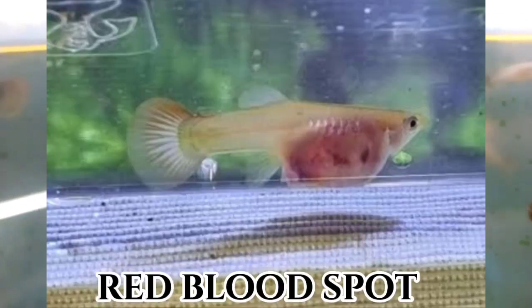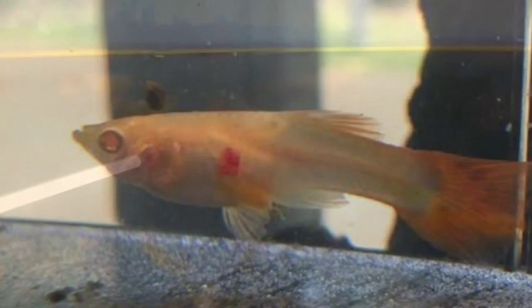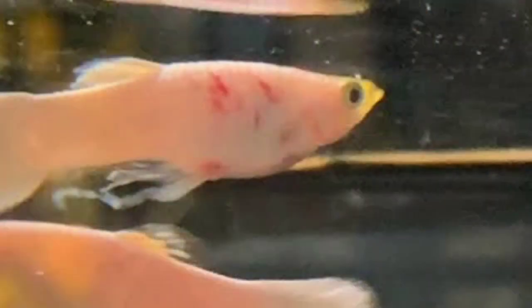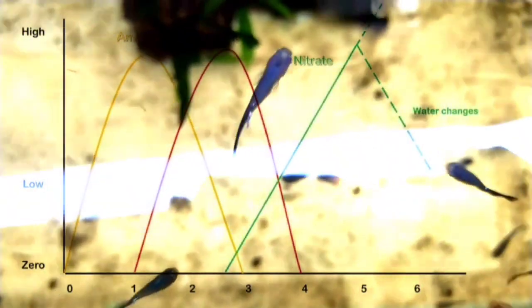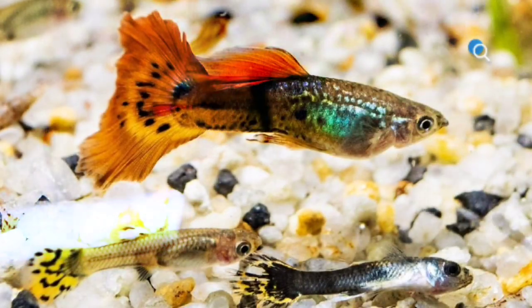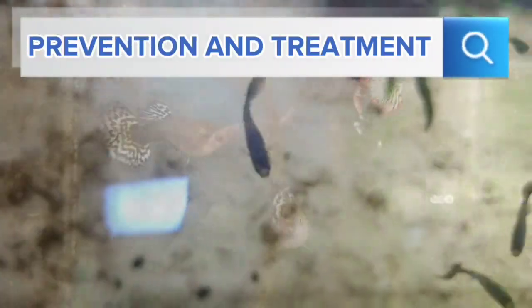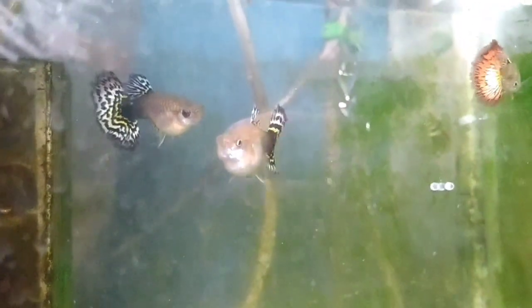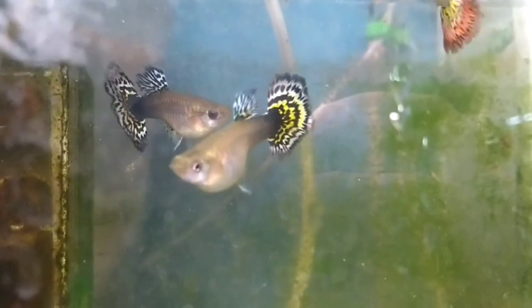Number 3: Red blood spot. This is a fairly easy disease to detect because of the red coloring that should easily be seen — red blood spots on the stomach or body of guppies. This may be due to increased ammonia and nitrite levels in the fish tank. This disease can also cause a loss of appetite. Maintain good water conditions and avoid overcrowding your guppy fish tank. Isolate new fish before adding them to your guppy tank.